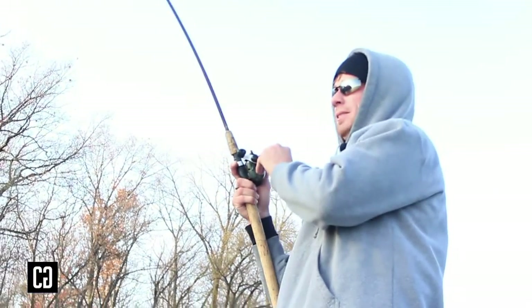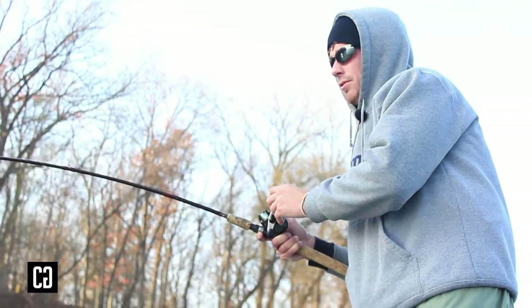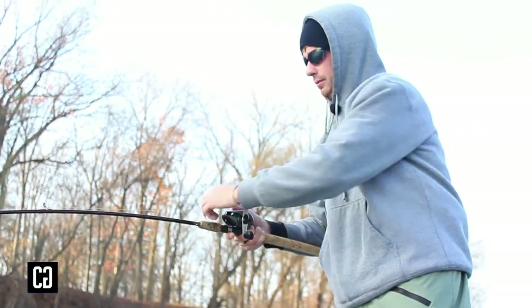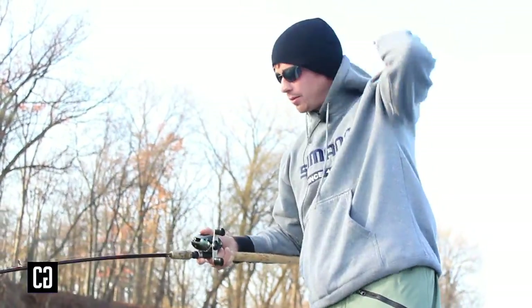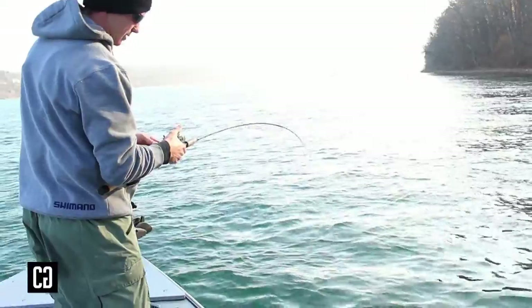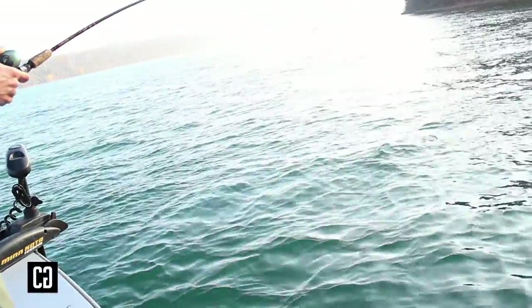Feels solid. Yeah, there's some good fish here right now. How's your drag? Not good. Feels good. Bulldog — wants to go back down to the bottom to see his friends. Fighting like a nice brown.